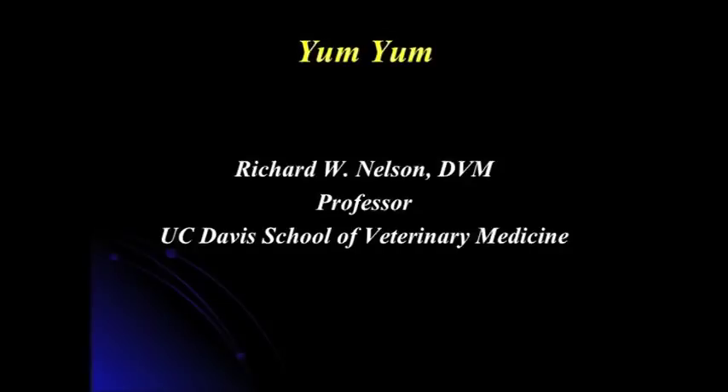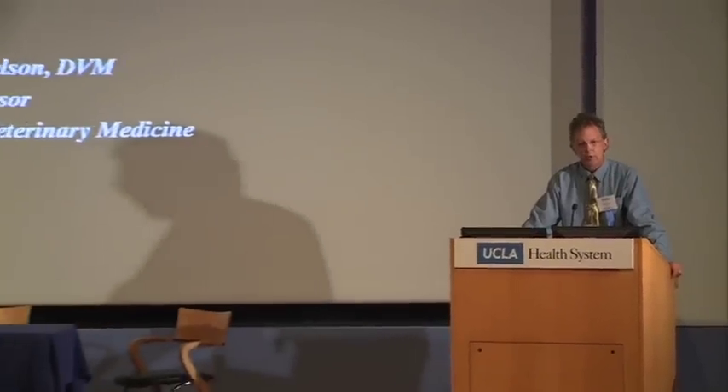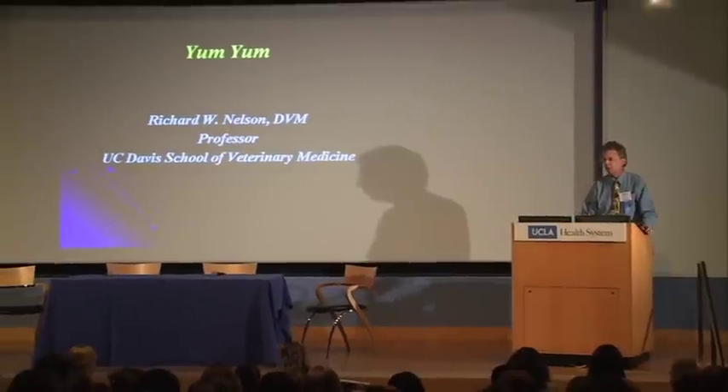Good morning, everybody. I want to thank the organizers who invited me to attend this meeting. They said 'obesity session' — I'm not into obesity per se, I'm more into endocrine and diabetes. So the case I want to present is obesity as it relates to diabetes. We all recognize that diabetes is becoming a real serious problem in humans in our country, and it's also becoming a real serious problem in pets — dogs and cats. In the last 10 years, there's been a tremendous increase in the prevalence of diabetes in cats, more so than in dogs.